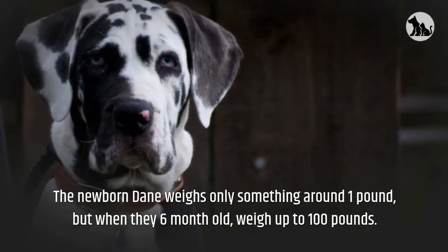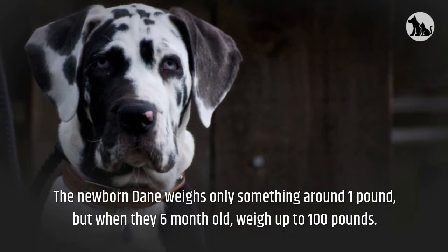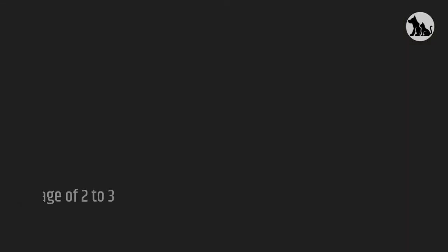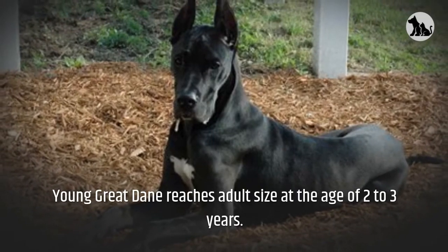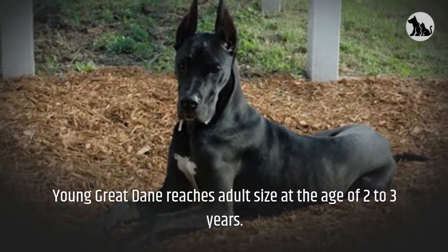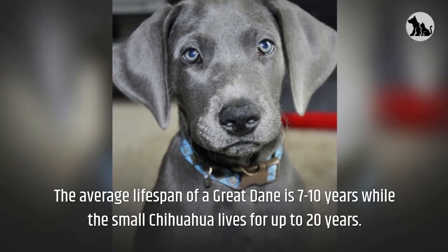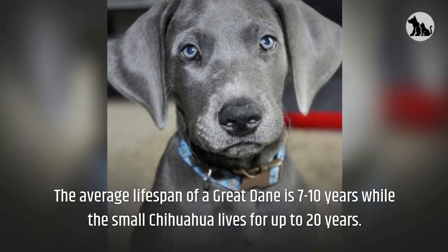The newborn Dane weighs only around one pound, but when they are six months old, they weigh up to 100 pounds. Young Great Danes reach adult size at the age of two to three years. The average lifespan of a Great Dane is seven to ten years, while the small Chihuahua lives for up to 20 years.